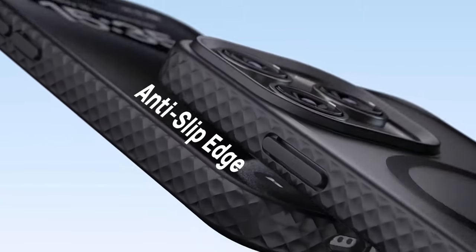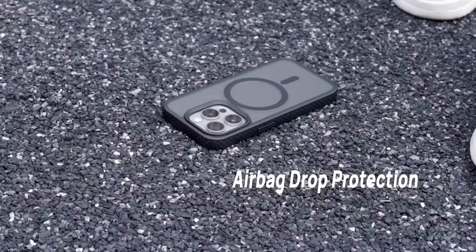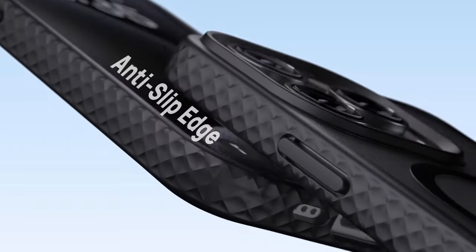So guys, this was the video about the value-for-money iPhone 16 Pro Max cases. All the links are given in the description — do check them out. Thank you.